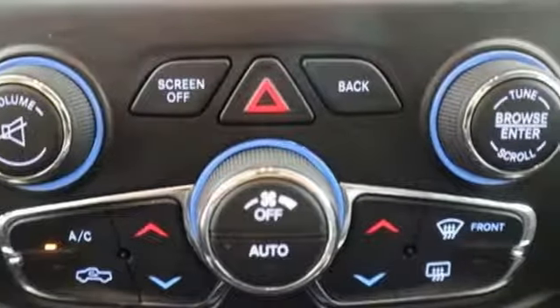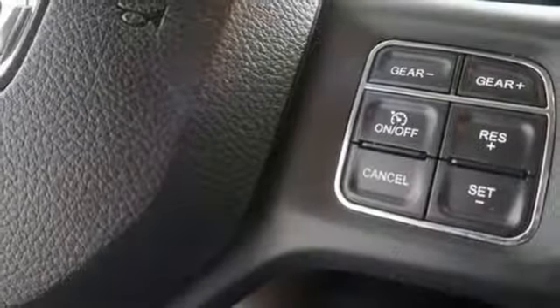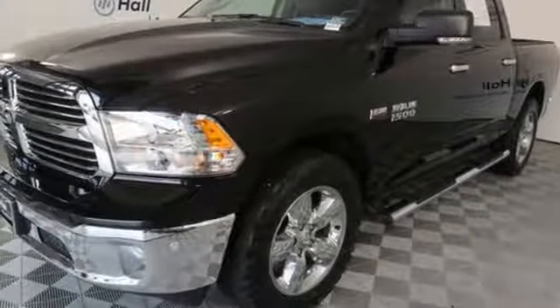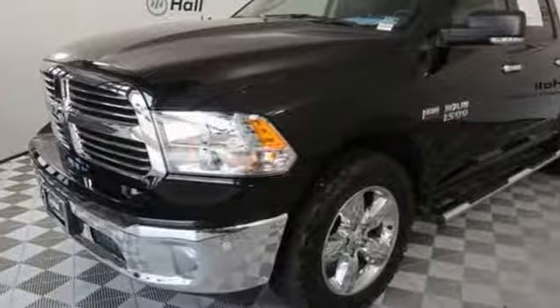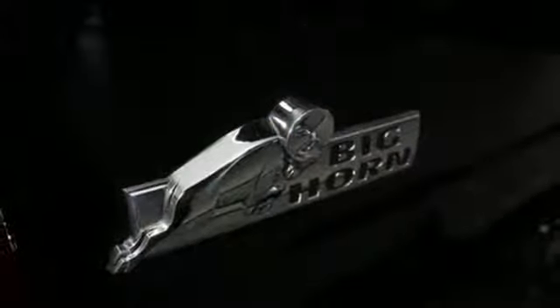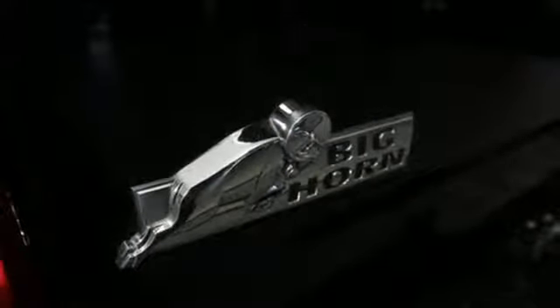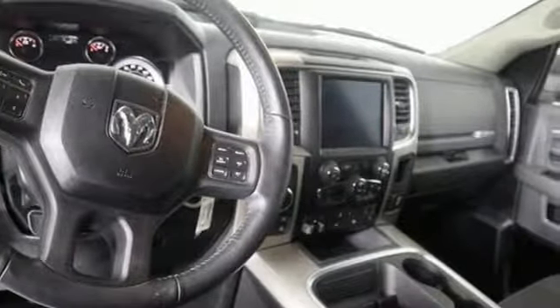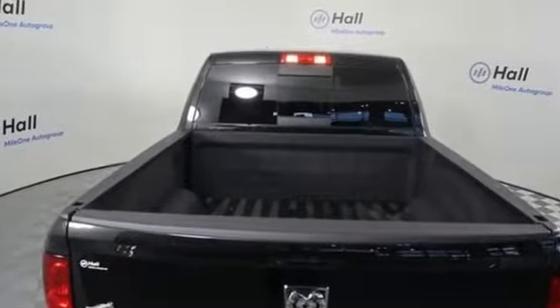V8 engine, electronic shift on the fly, automatic transmission, trailer brake controller, external memory control, auto dimming mirrors, dual zone climate control, active grille shutters, heavy duty shocks, configurable instrument gauges, and power heated mirrors.